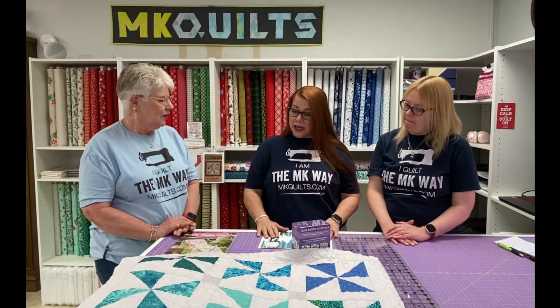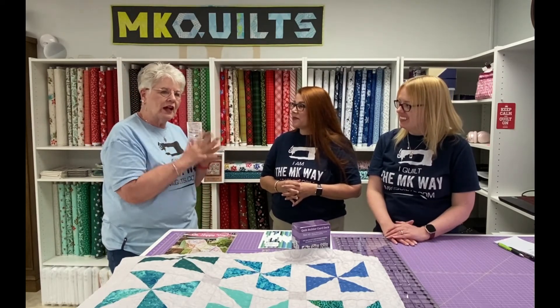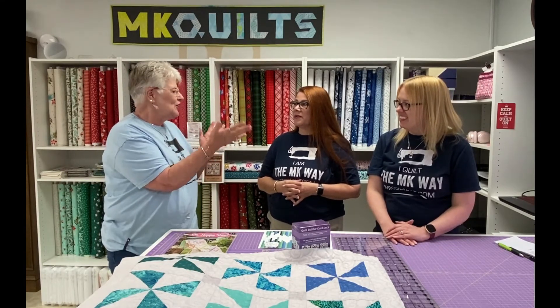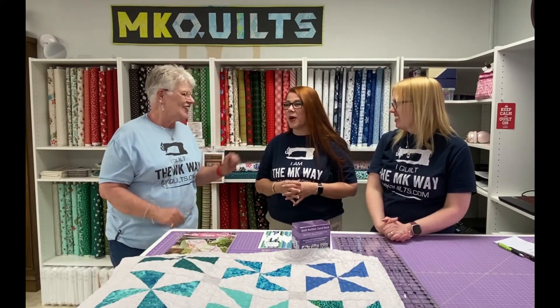Is that it, Becky? Anything else? I don't think so — I'm just really excited to be here. I'm learning all about the computer entry of inventory and I'm very grateful. I've really enjoyed my first few days here. Wonderful! All right, thank you. Welcome aboard!